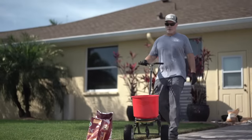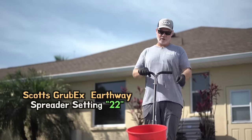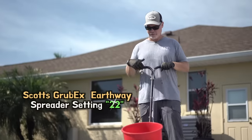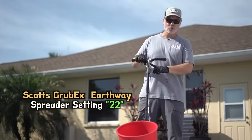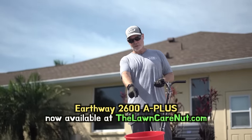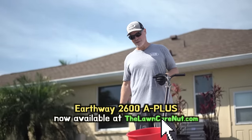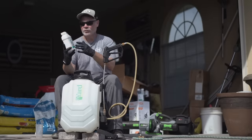There you go. In case you're wondering, this is an EarthWay 2600A Plus — my favorite spreader. The spreader setting that worked perfectly for GrubEx was 22. We also now have EarthWay spreaders including this 2600A Plus available on our website at thelawncarenuts.com — I'll give you a link in the description below.